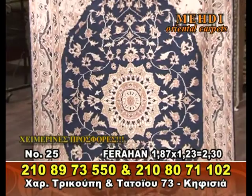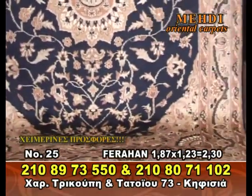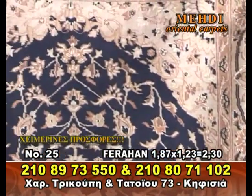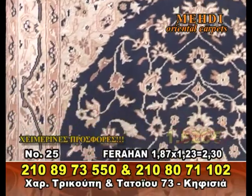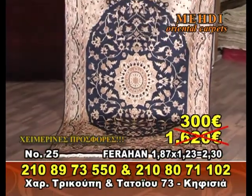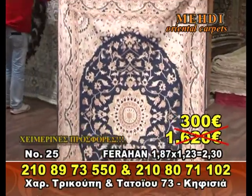It's more black, it's more yellow. 1.87 by 1.23, 2.30 meters. From 620€, again 300€. And this one is 300€. It's a taxi, it's a shiropito. It's from Pakistan.